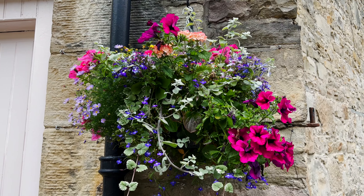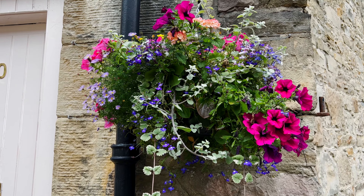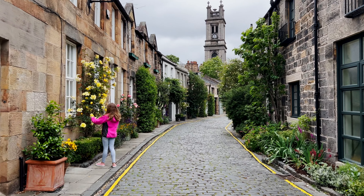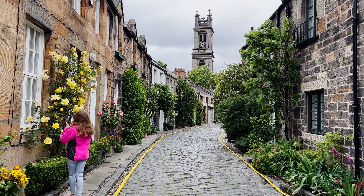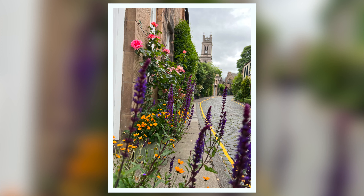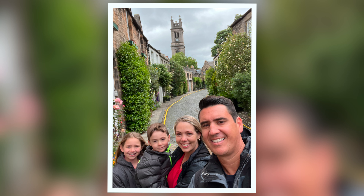We kept seeing pictures of this house on Instagram, so we had to find it. This is located near Circus Lane. The house is just so well maintained and the plants are just so beautiful in front of it. It makes for great Instagram photos and family pictures as well, as you can see here. So if you have time, go check this out!